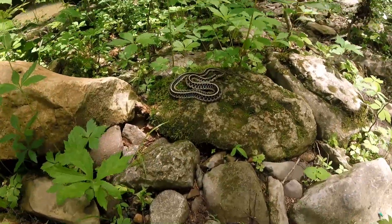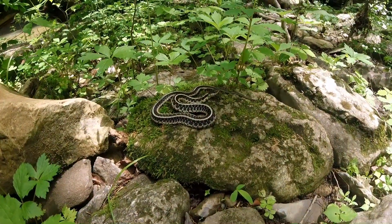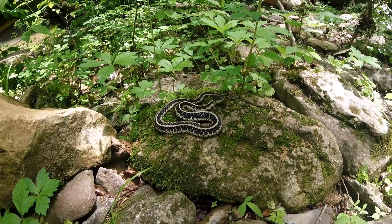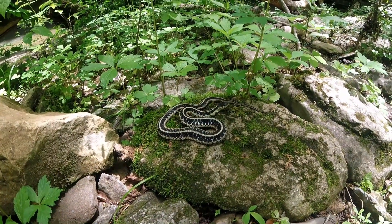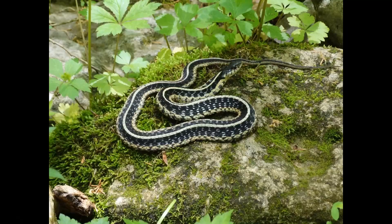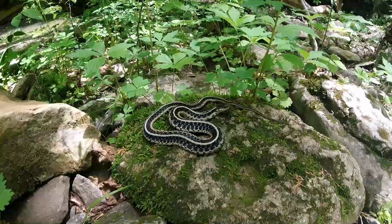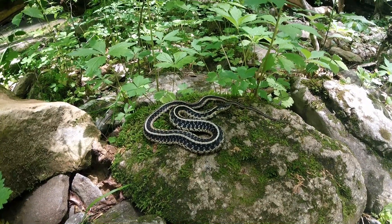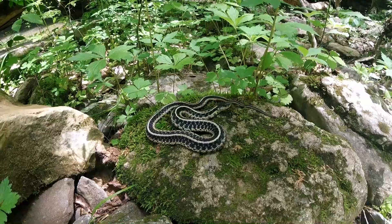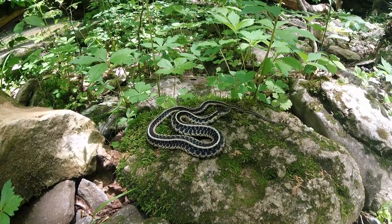This is a garter snake — isn't that cool? You can tell by the stripes on him, and of course he's harmless. Just to give you an idea, I'm about ten inches away from him with the camera and he's just sitting there.